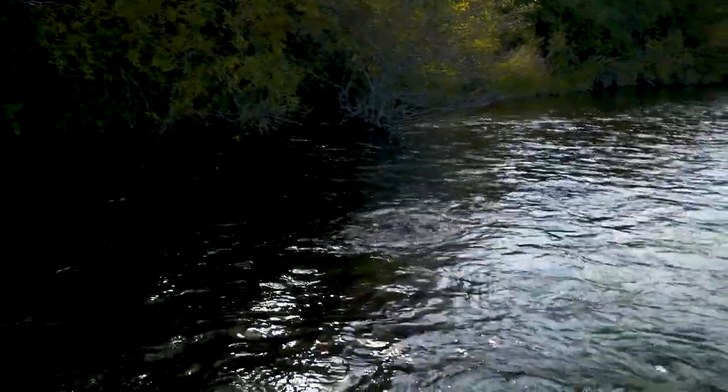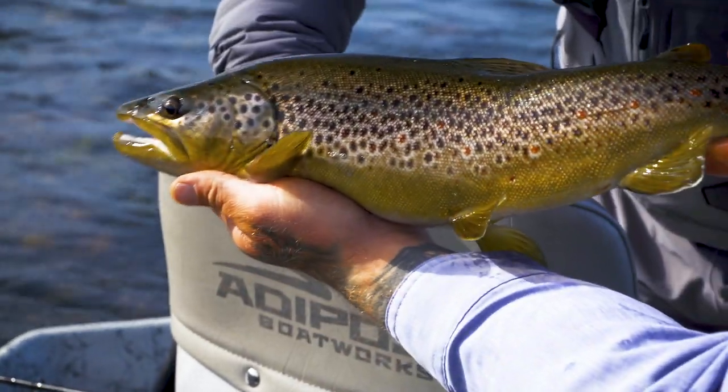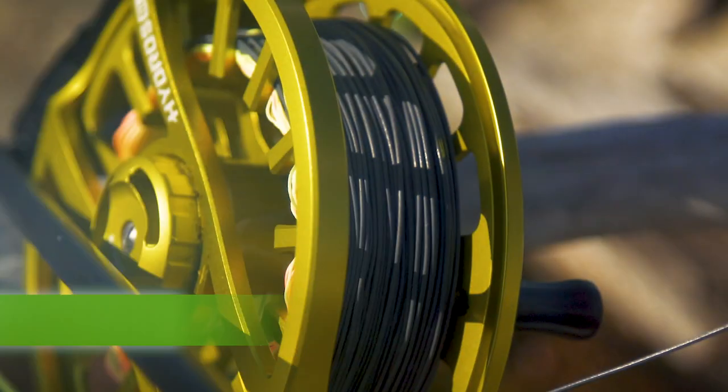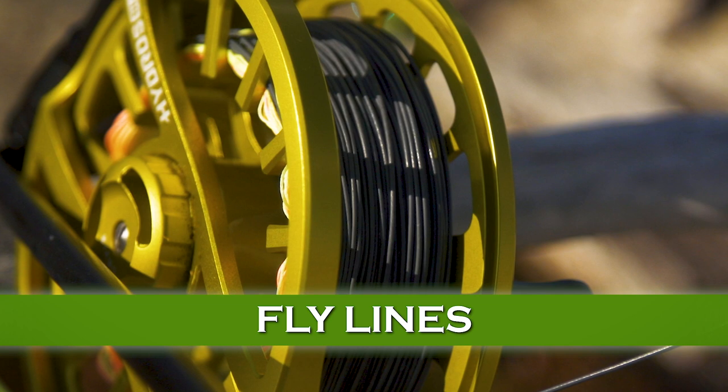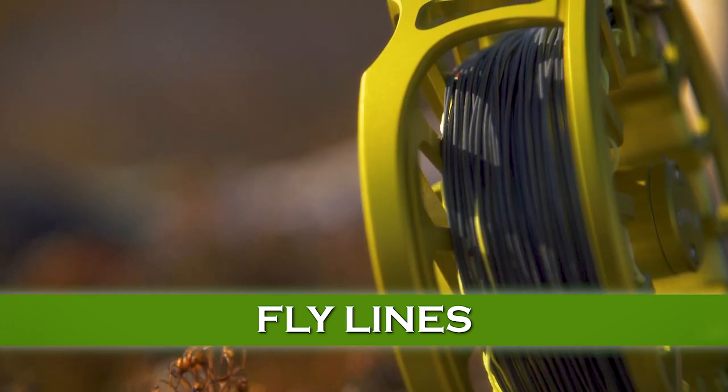Streamer fishing is so exciting, it's so visual, and it's violent, but it isn't always on. You might think you could just throw a streamer out and a big brown trout would jump on it, but that's not the case. Some days the streamer bite is on, some days it's not. In order to effectively fish streamers in rivers or lakes, it's important to use the right fly line, or at least a modification of your line.